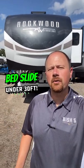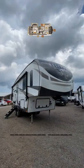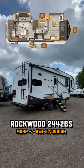Hey Josh, show me a fifth wheel with a full bedroom slide, but I want it less than 30 feet. Well, there's sure not a lot that fits that description, but this is one of the very few. It's 28 feet, 11 inches, tip to tail.